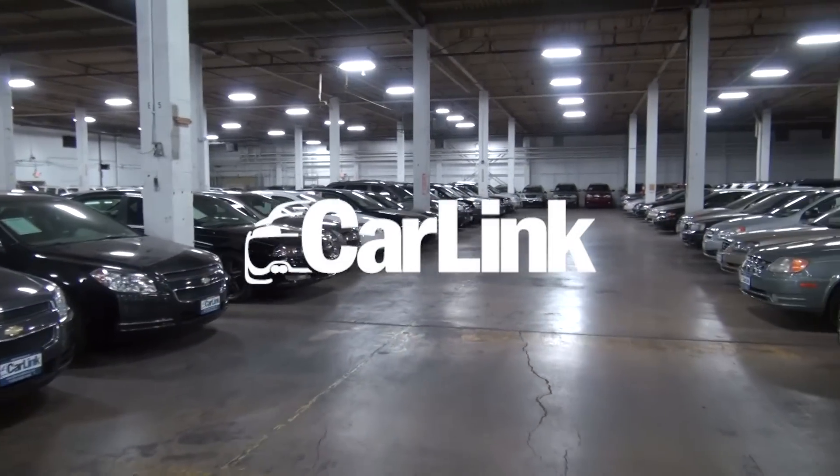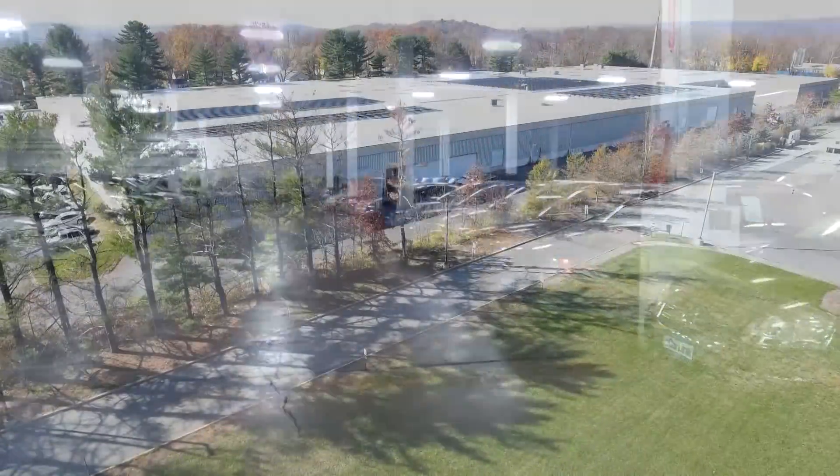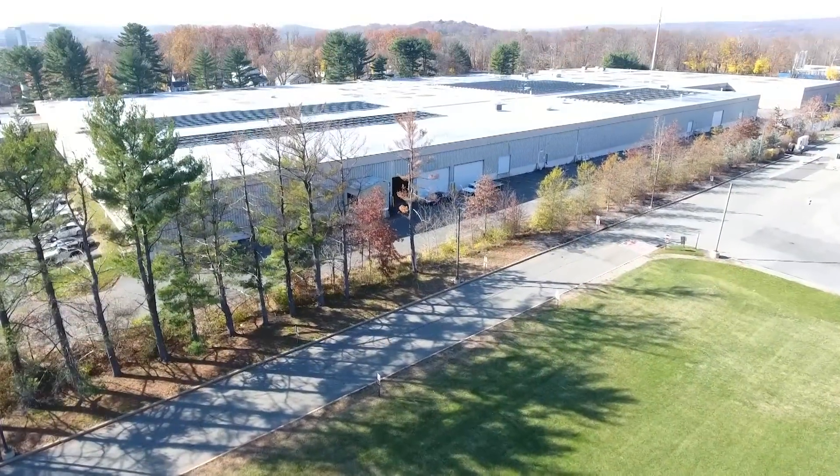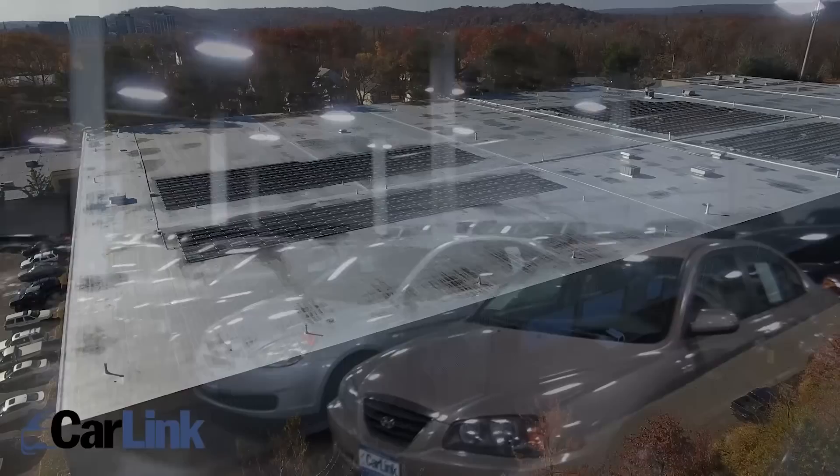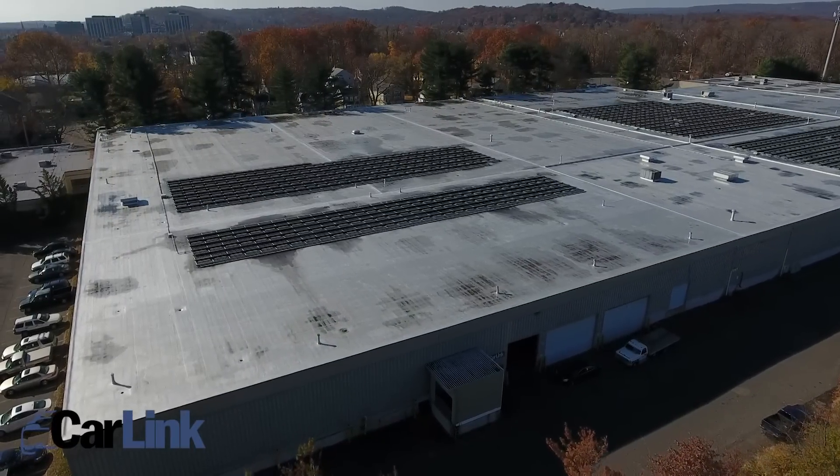Here we are in the CarLink warehouse. There are over 250 cars available here at CarLink, and the beautiful thing is, no matter rain, sleet, or snow, you can come in and look at vehicles out of the weather elements.